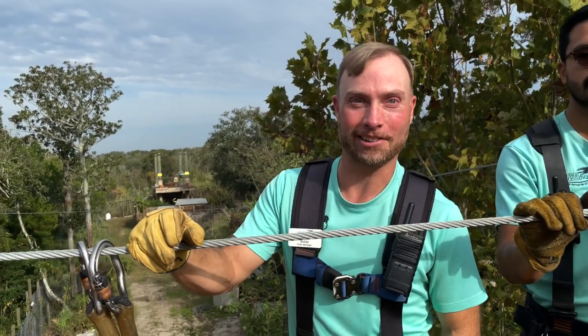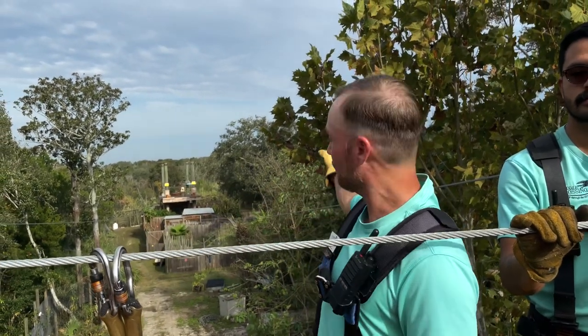Two ziplines side-by-side is a whole new area here at Crocodile Crossing, right over the Nile of Crocodiles there. See you on the other side.